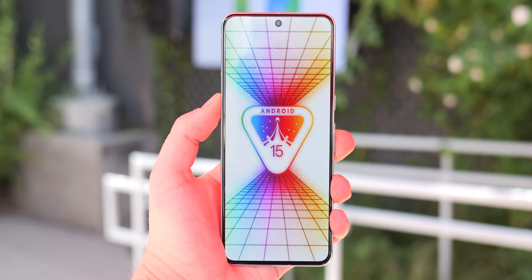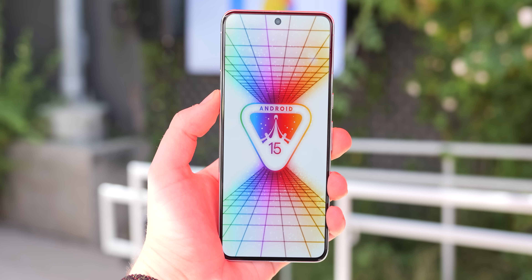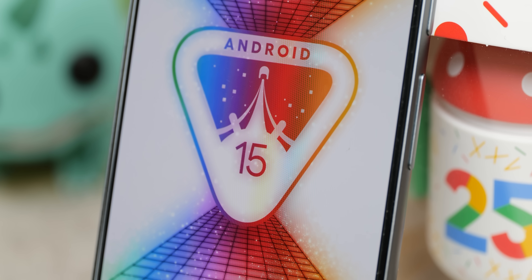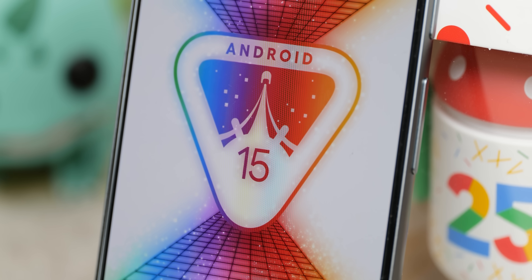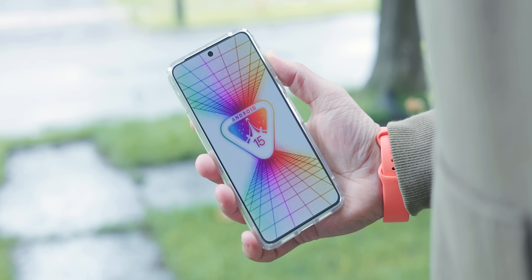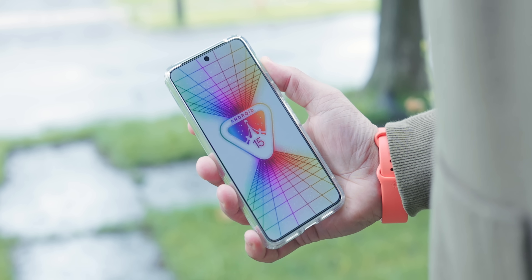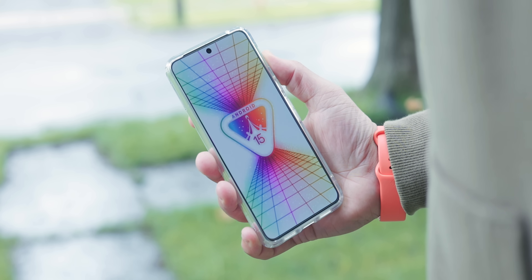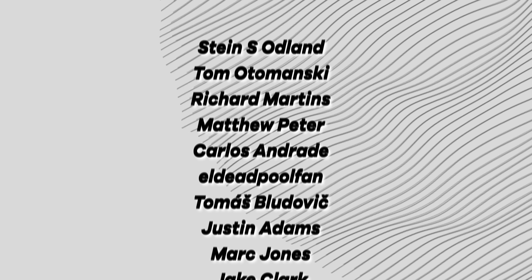When you combine these extra functions we found since our first hands-on with our previous coverage, there really is quite a lot to dive into — especially compared to the developer preview and last year's Android 14 updates which were relatively minor. This is all the good stuff for Android 15 at least in the beta phase. Be sure to check out our Beta 2 content and our previous hands-on if you're wondering why there isn't much going on here.